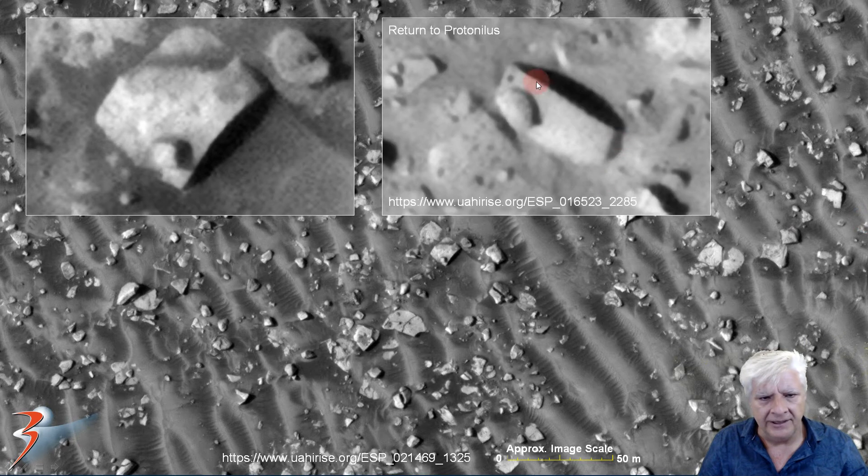It reminds me of that piece I feature in 'Return to Praternillus.' Check out the straight sides, right angles, and then also off to one side we've got a smaller object that also looks like it has a curve to it — very similar to that arc on that one.